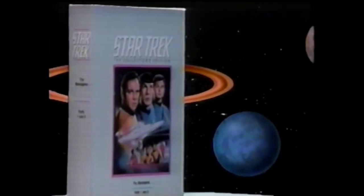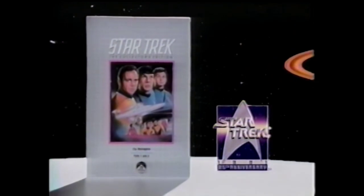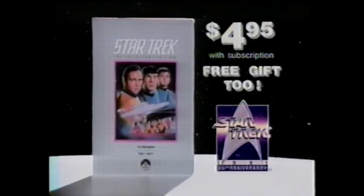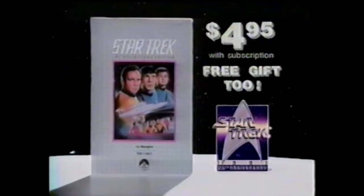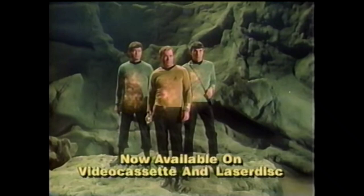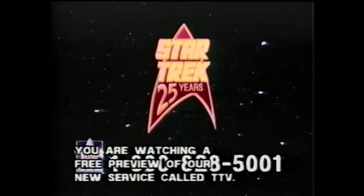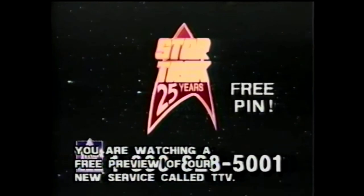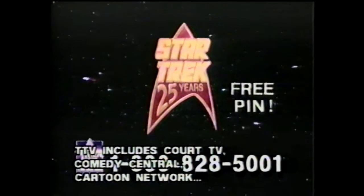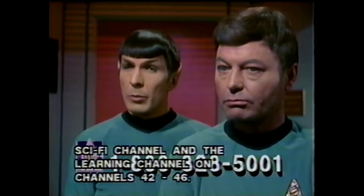And now you can join in the worldwide Star Trek 25th Anniversary celebration with the original, uncut Star Trek episodes on videocassette. Yours for just $4.95 for your introductory two episodes. Here's the series that set the standard by which all science fiction is measured. We'll also beam you this special Star Trek 25th Anniversary commemorative pin, free. It's destined to become a collector's item. To get yours before they disappear, simply call this toll-free number now. Captain, I never will understand humans.